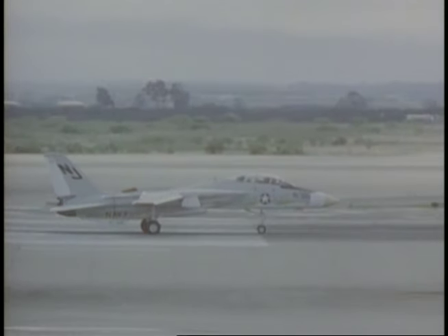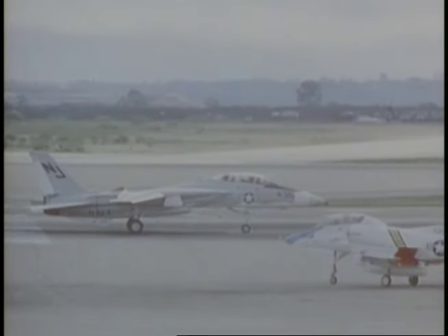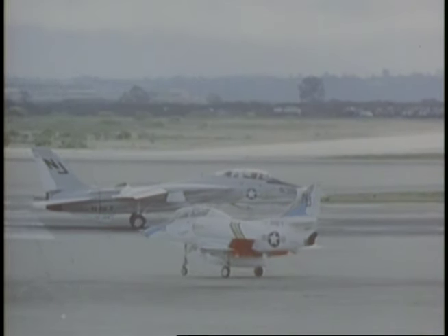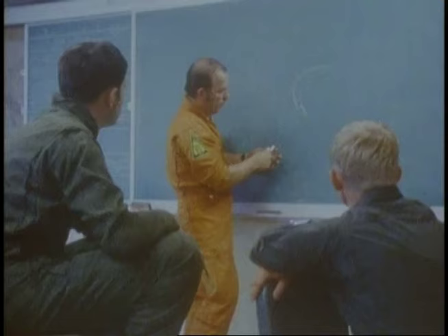Encouraged by their success against the nimble T-38, F-14 flight crews are no less attentive in preparing for their next battle against the A-4, another good-turning, low-wing-loaded fighter. In this engagement, the tactics instructor will also double as pilot for the A-4. Again, the F-14 is on the defensive, with the A-4 rolling from a high perch into a good gun position.